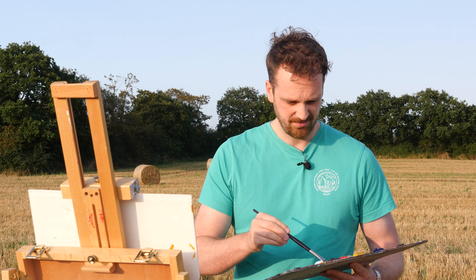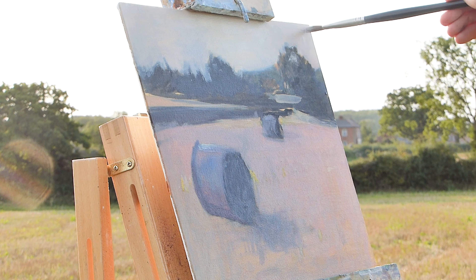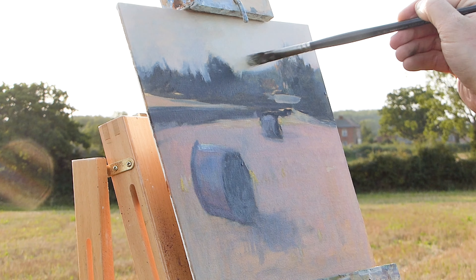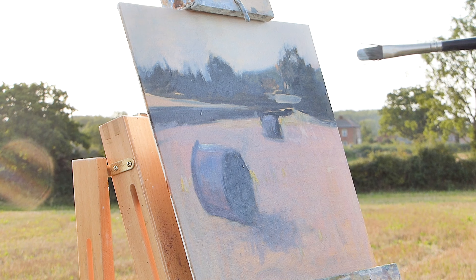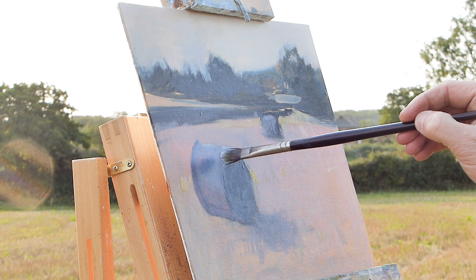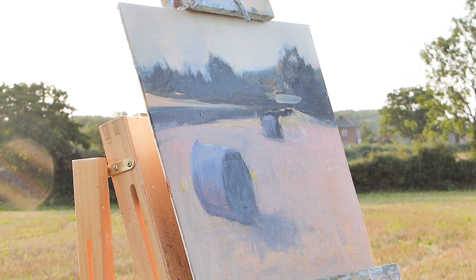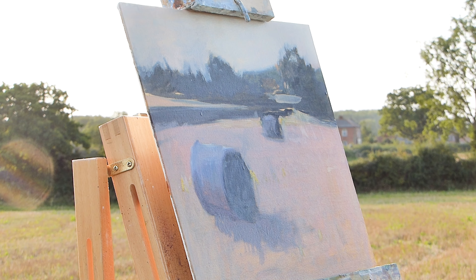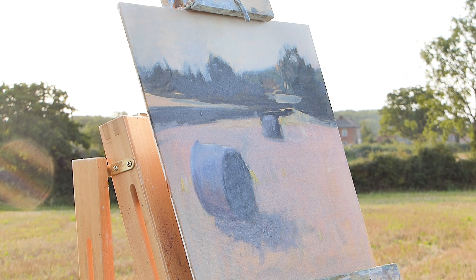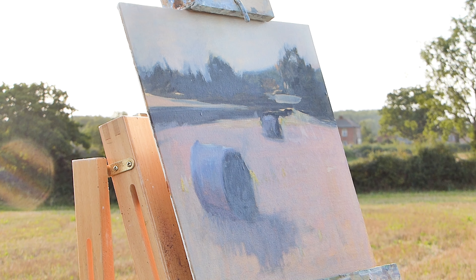James and I have just been discussing where we paint. Obviously it's the end of summer now, so it's still quite warm outside, even in the UK. But what are we going to do when it gets cold? What do you guys at home do when it's cold? Let us know in the comments, because we could do with some advice. I don't want to paint in the cold — well, the snow might be nice, actually.